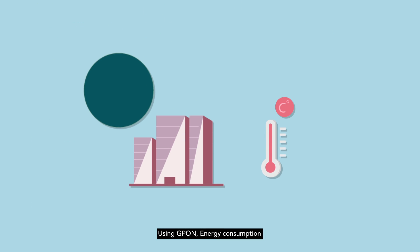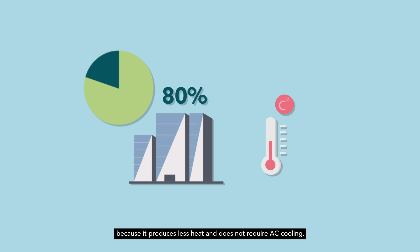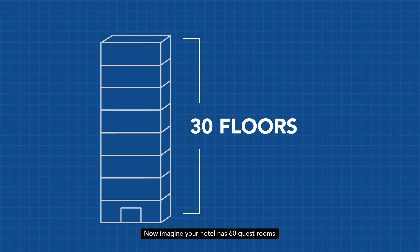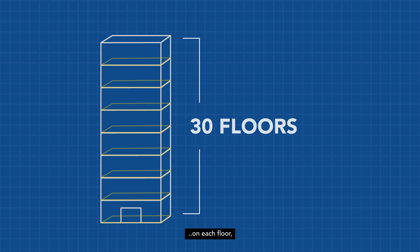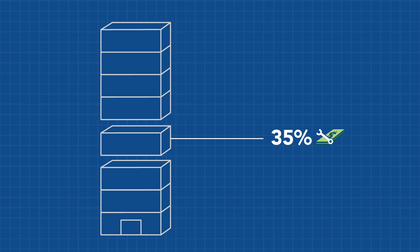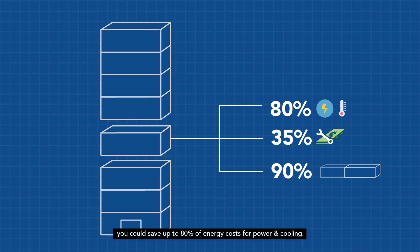Using GPON, energy consumption is reduced by up to 80%, because it produces less heat and does not require AC cooling. For example, imagine your hotel has 60 guest rooms and 30 floors and you want to deploy fiber cables. On each floor, you could save up to 35% on installation costs, free up to 90% of space for the server room, and save up to 80% of energy costs for power and cooling.